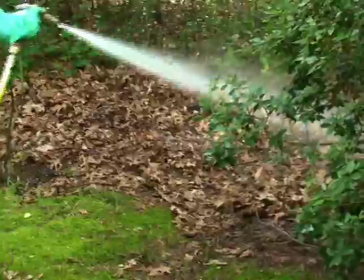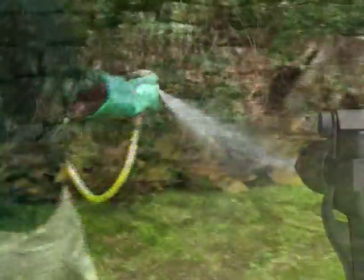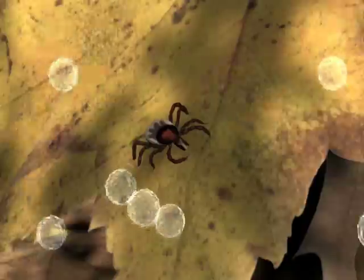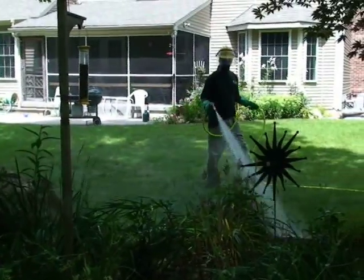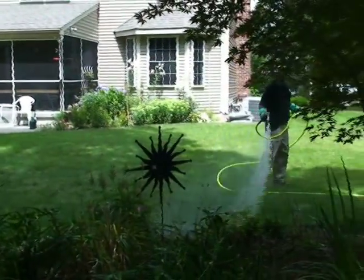It's important that the spray be powerful enough to turn the leaves over and penetrate the cracks in the stone walls. Ticks die when the spray hits them. Perimeter sprays are best for deer tick control since ticks are in the leaves and your greatest risk of exposure is around the yard perimeter.